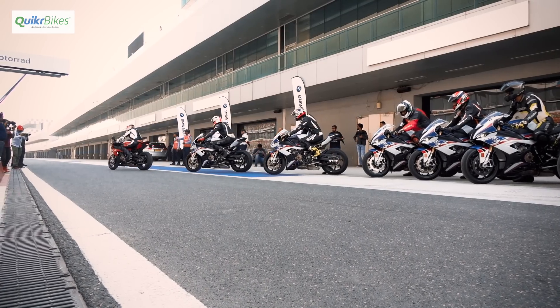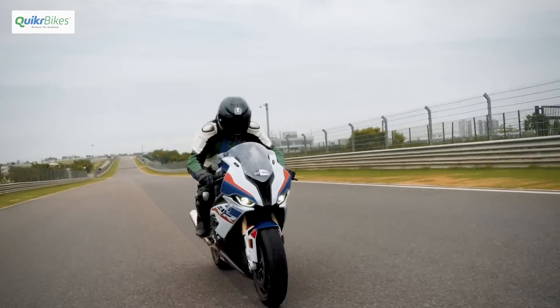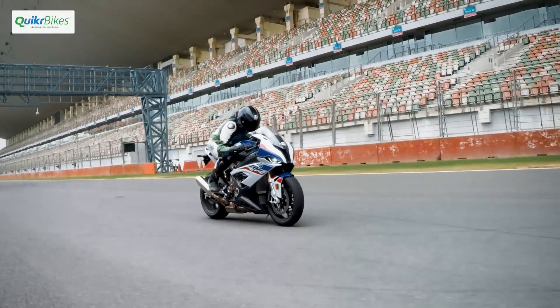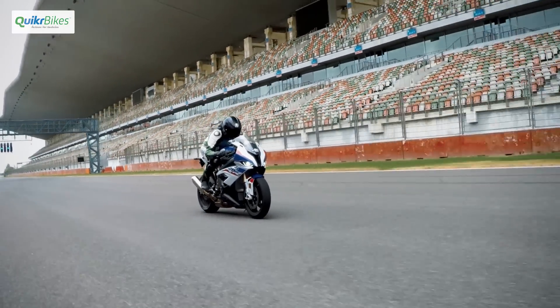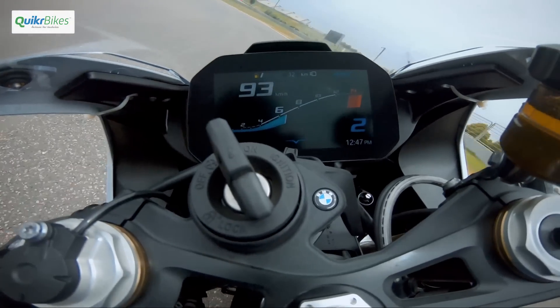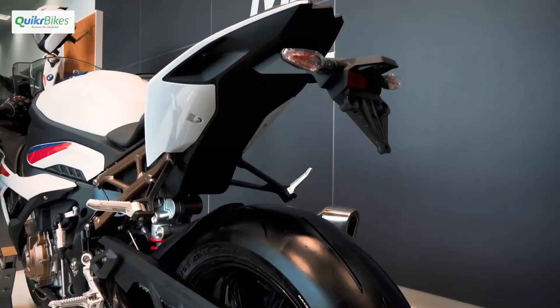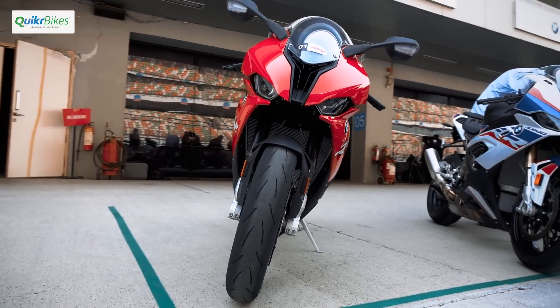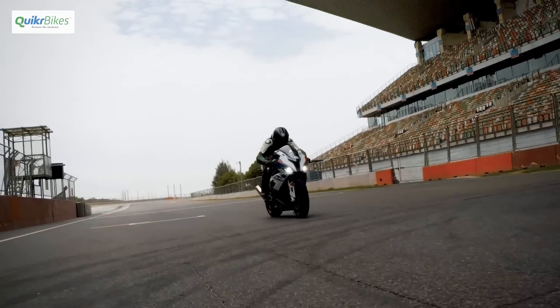For our first ride experience, we just got the machine for a few laps. But one thing is already clear — the new BMW S1000RR has definitely changed the game again. It's not just a better track machine but a better road machine as well. And trust us when we say this, once you ride it, you're never going to talk about missing the asymmetric design. This is an all-new machine.